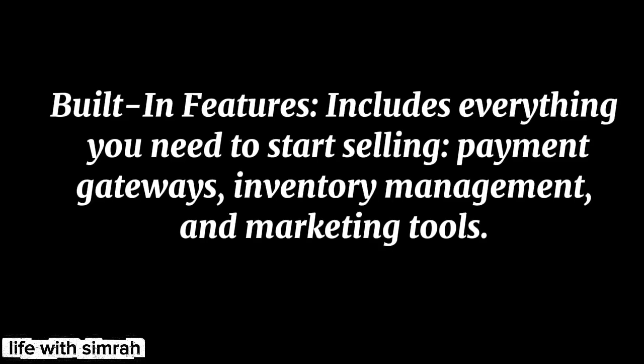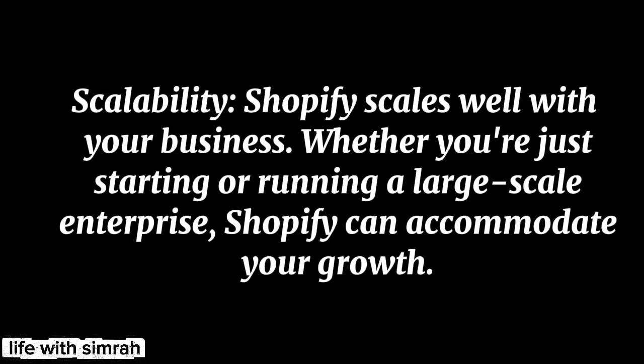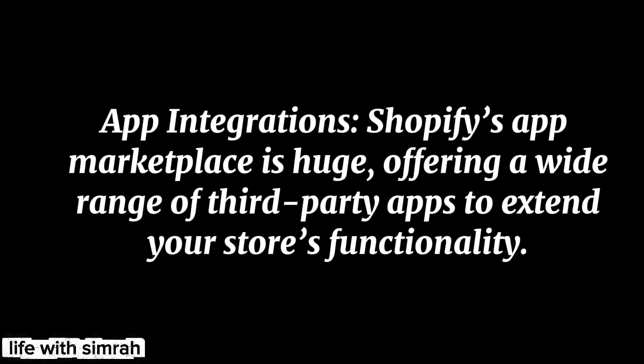Built-in features — includes everything you need to start selling: payment gateways, inventory management, and scalability. Shopify can accommodate your growth into the enterprise level. App integrations — Shopify's app marketplace is huge, offering a wide range of third-party apps to extend your store's functionality.